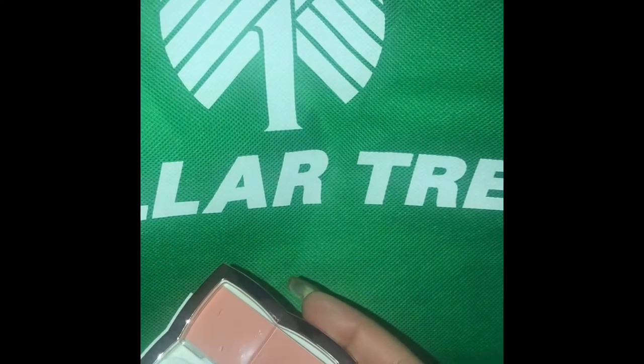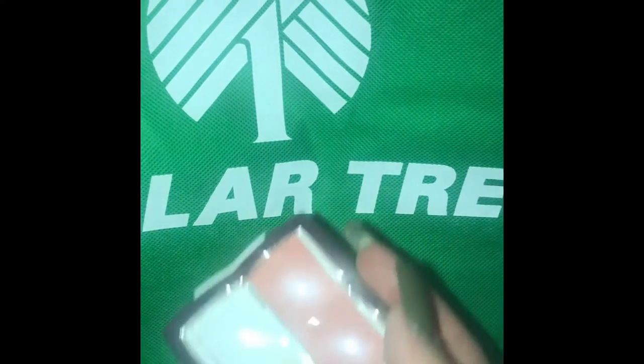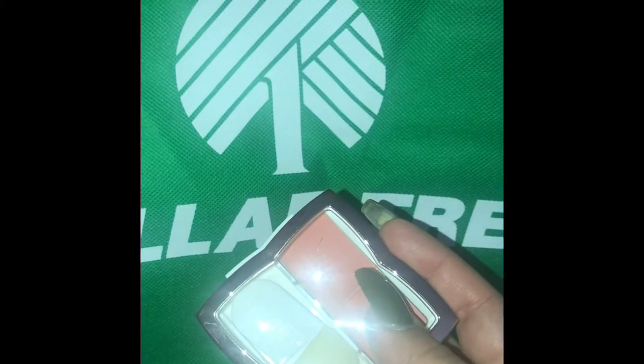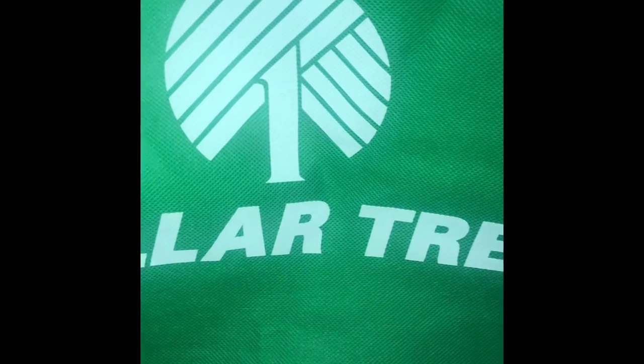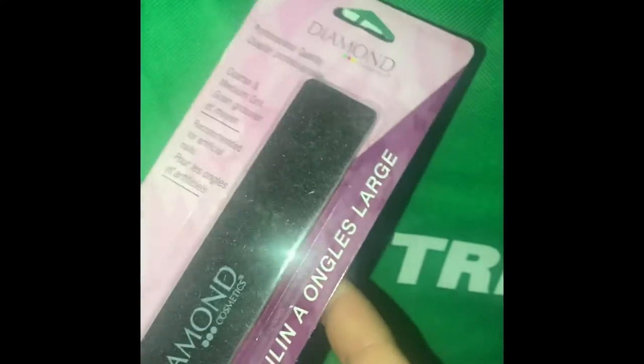I'm going to throw in a picture of swatches for you guys of all of these. This is a cream blush — it did not come like this, I removed the wrapper just so I could test it out — and it's really pretty, so I'm going to insert a photo of swatches of all of these. I get my nails done so I needed a nail file, so I went and bought this professional quality one.